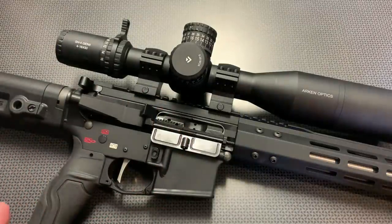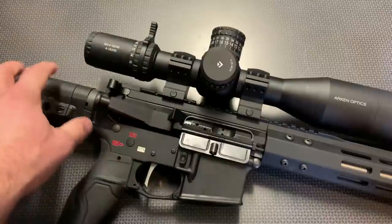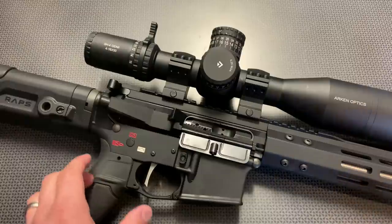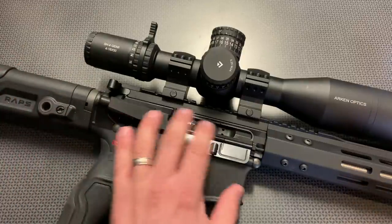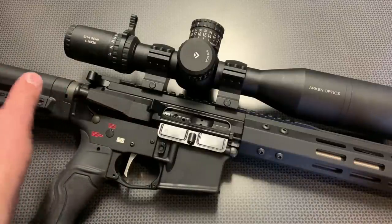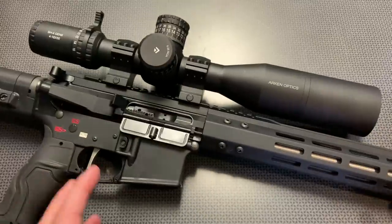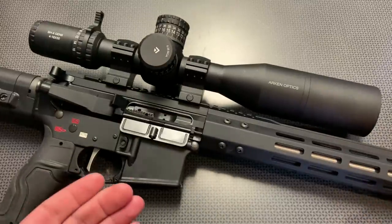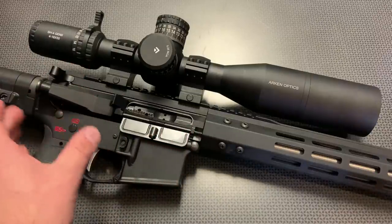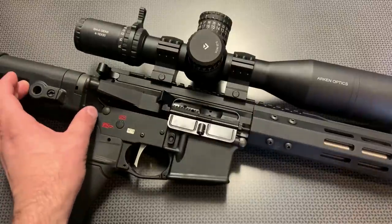The weaker ejection pattern with low-powered ammo didn't cause any actual function issues. Depending on your lower assembly, you may want to use a standard buffer and standard buffer spring. If you pair a rifle-length gas system with a heavy buffer and extra-power spring, you may have problems with it locking back. As long as you have a standard buffer and spring, you're going to be great. This goes for every rifle-length gas system — a lot of guys swap in heavy buffers to address over-gassing on carbine uppers and then forget to swap back when using a rifle-length upper.